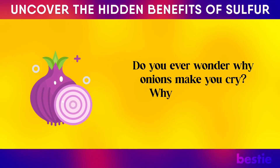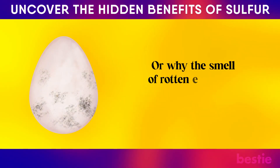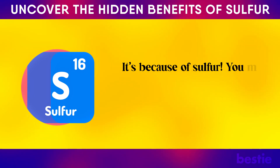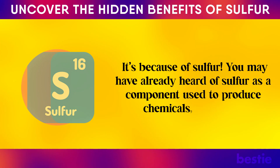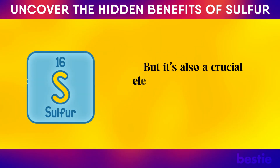Do you ever wonder why onions make you cry? Why garlic smells? Or why the smell of rotten eggs is so distinguishable? It's because of sulfur. You may have already heard of sulfur as a component used to produce chemicals, explosives, and glue. But it's also a crucial element your body needs.